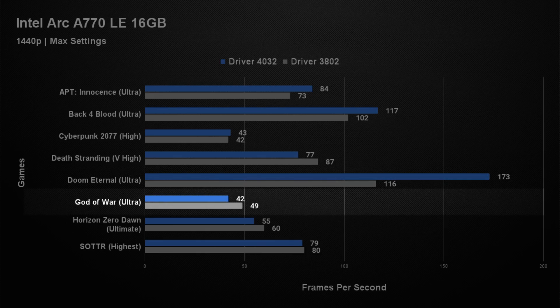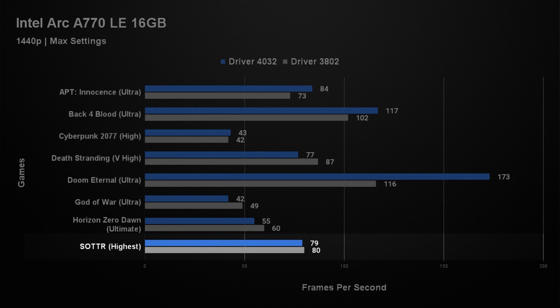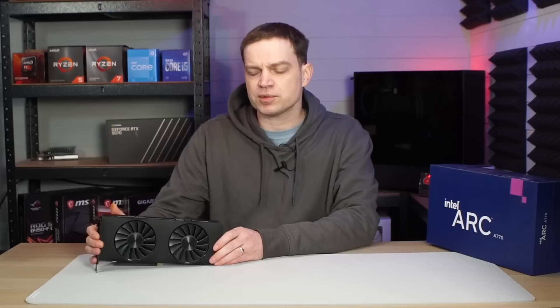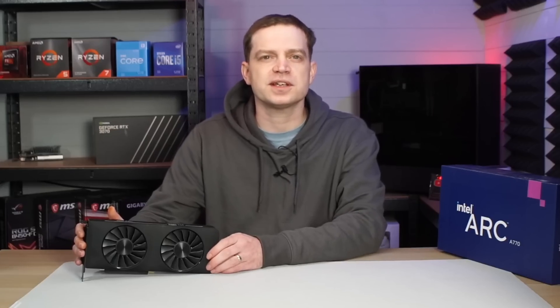God of War, like Death Stranding, went backwards — old drivers averaged 49 fps and new drivers only 42. It was the same story with Horizon Zero Dawn: old drivers gave 60 fps on average, dropping to 55 with the new. We're not sure if there's something within the Sony-ported games that the Intel Arc is struggling with, but there was a common pattern across them all. Shadow of the Tomb Raider at 1440p showed simply no change — old drivers averaged 80 fps and new 79. This card does behave a little bit weird with some of those games, and in particular the Sony games all saw a drop in performance, which was quite unexpected — particularly at the 1440p level.